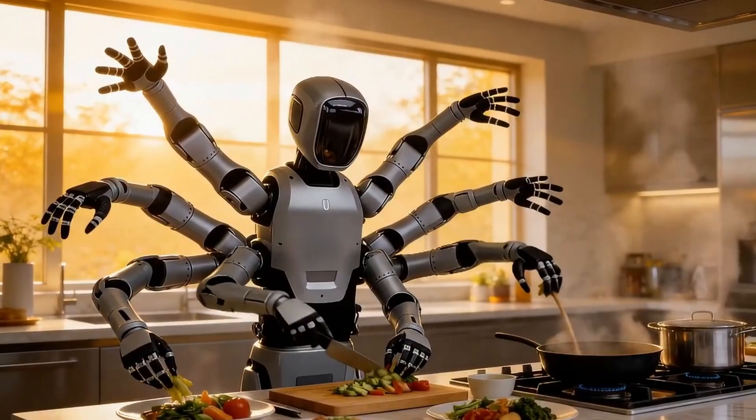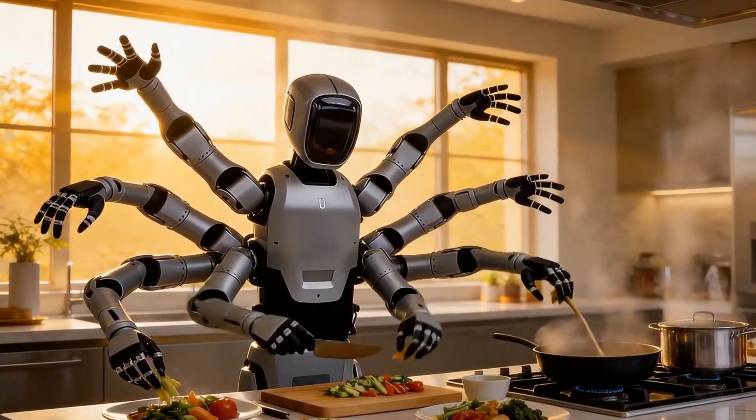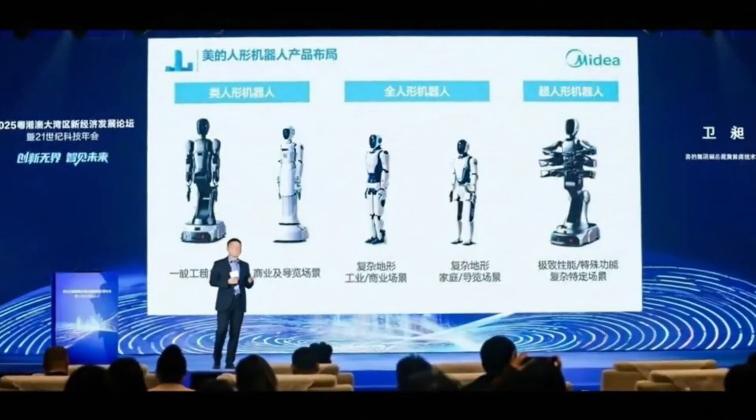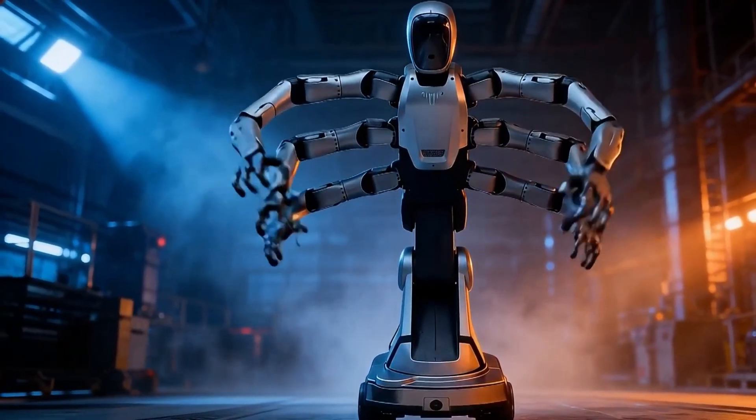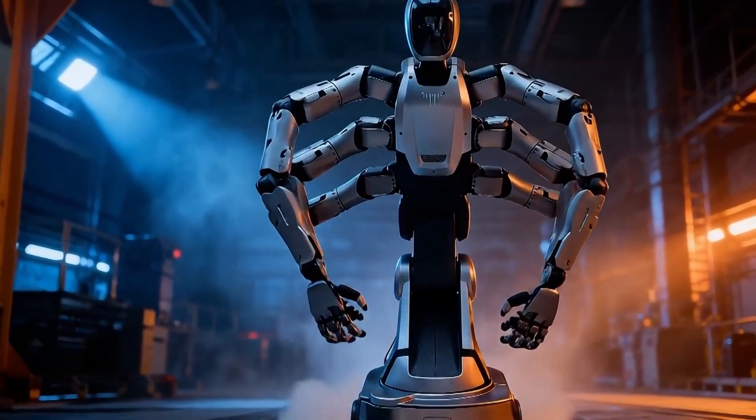None of this is a concept. These systems are being tested, deployed, and scaled right now. In this video, we will unpack what is actually new, what is marketing, and what these four stories reveal about where robotics is heading next.